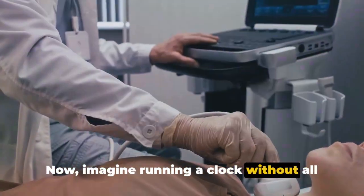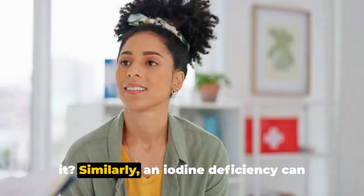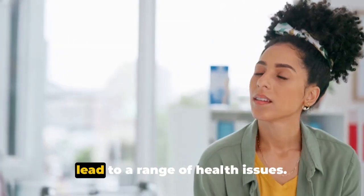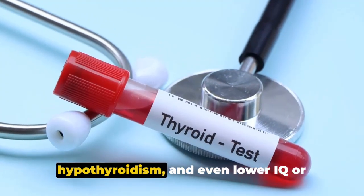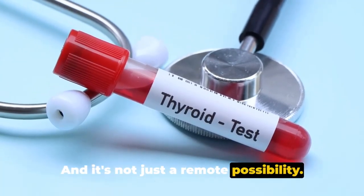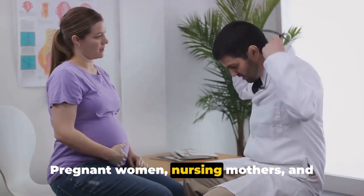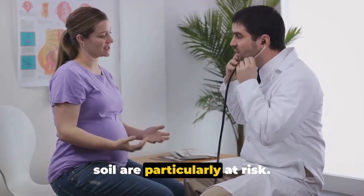Now imagine running a clock without all its cogs — it's not going to work efficiently. Similarly, an iodine deficiency can lead to a range of health issues. We're talking about goiter, hyperthyroidism, and even lower IQ or reduced reading ability. And it's not just a remote possibility. Pregnant women, nursing mothers, and those living in areas with iodine-poor soil are particularly at risk.